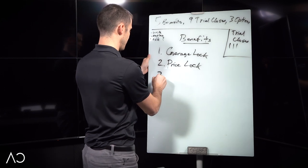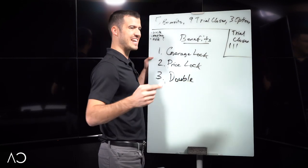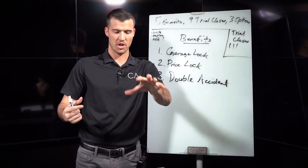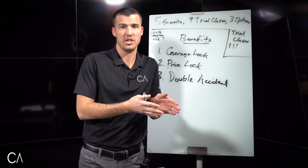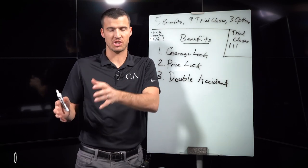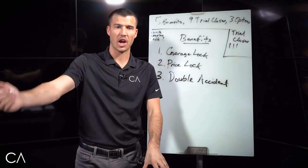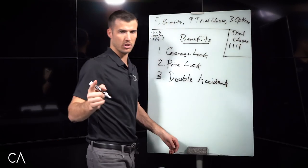Benefit number three — and you can interchange this for any benefit your policy comes with — I'm going to use double accident. Ms. Betty, this policy comes with a double accident benefit. In the event that you were to pass away in an accident, it would pay double. So if you had $50,000 of coverage, it would pay your beneficiary, your daughter Suzanne, $100,000. Accidents don't happen to everyone, but if it were to, it gives your daughter extra money. Would you agree with that? That's the fourth trial close.